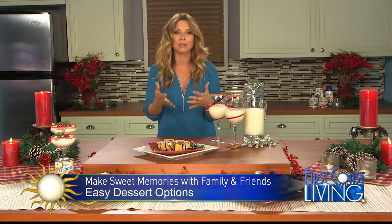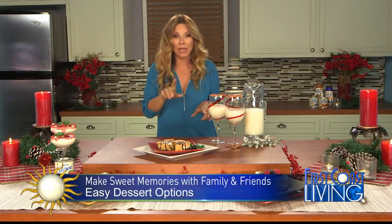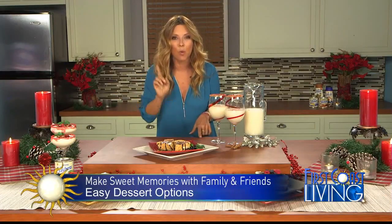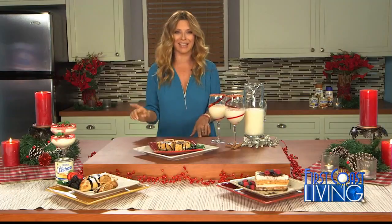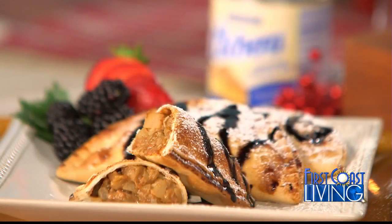I always make a joke that us Latins, it's like we have la lechera through our veins. Because I cannot think of one Hispanic Latin dessert that does not contain this ingredient. So if you want to stick to traditions that are Latin and pass them on to your family, you now know how to do it. For instance, here I've got these empanadas that I stuffed with apple and with dulce de leche.